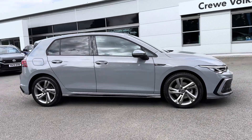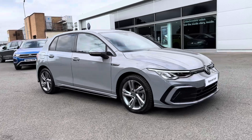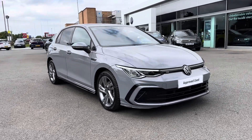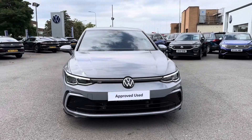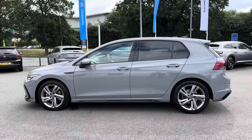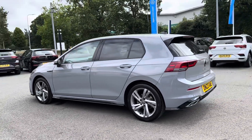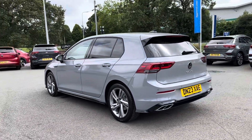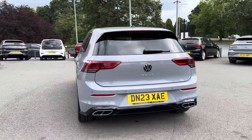Hi, my name is Daniel here at Crew Volkswagen and today I'm going to be taking you around this approved used Volkswagen Golf 1.5 TSI R Line. This vehicle has currently done 8,352 miles and it's finished in the very beautiful moonstone grey. It's a very sleek and sporty looking hatchback.